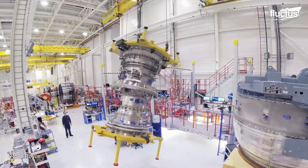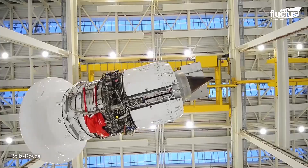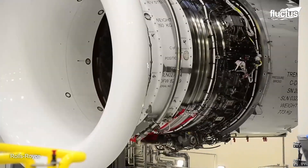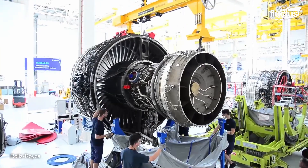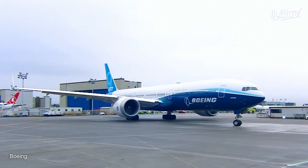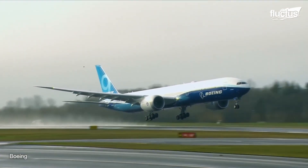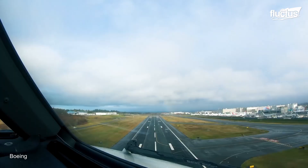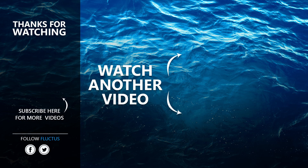The journey of manufacturing and testing cutting-edge jet engines showcases the monumental strides in engineering and technology. Rigorous testing and innovative production techniques ensure safety, reliability, and enhanced performance. As technology advances, these processes will continue to play a critical role in shaping the future of the aviation industry, underlining the need for constant innovation and quality assurance. That's the end of this video — I hope you enjoyed it. Make sure to subscribe to this channel so you don't miss any of our new content. See you next time.